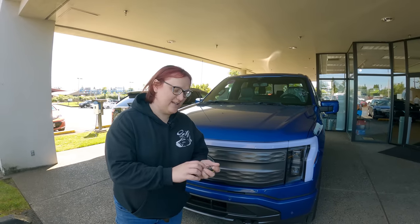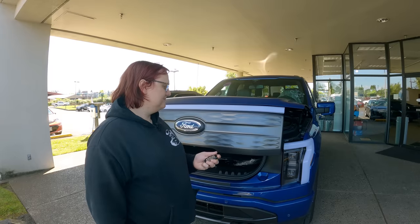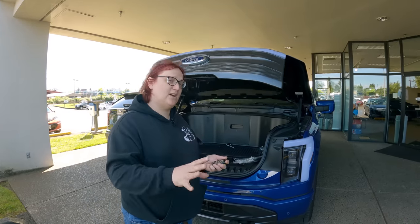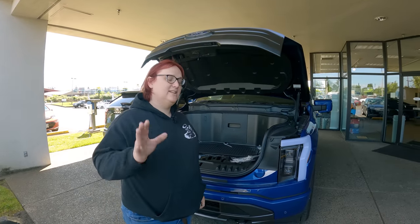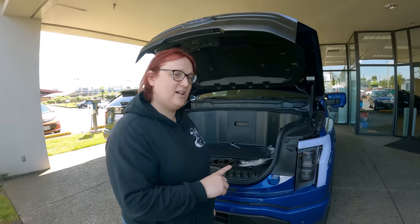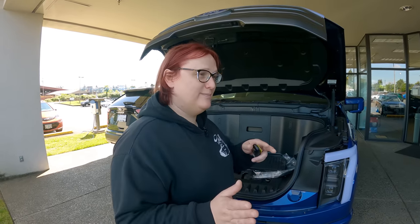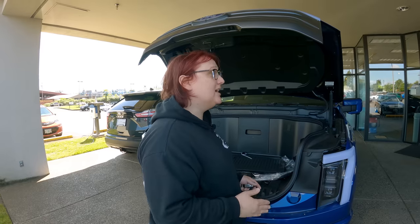The first thing that everybody wants to see with the F-150 is the frunk. Now this truck has not been touched. The dealer went down to the rail yard this morning and picked Adira Tull up. They have not washed the truck, so all the dirt you're seeing has basically come from Adira Tull's travels from the factory to here.